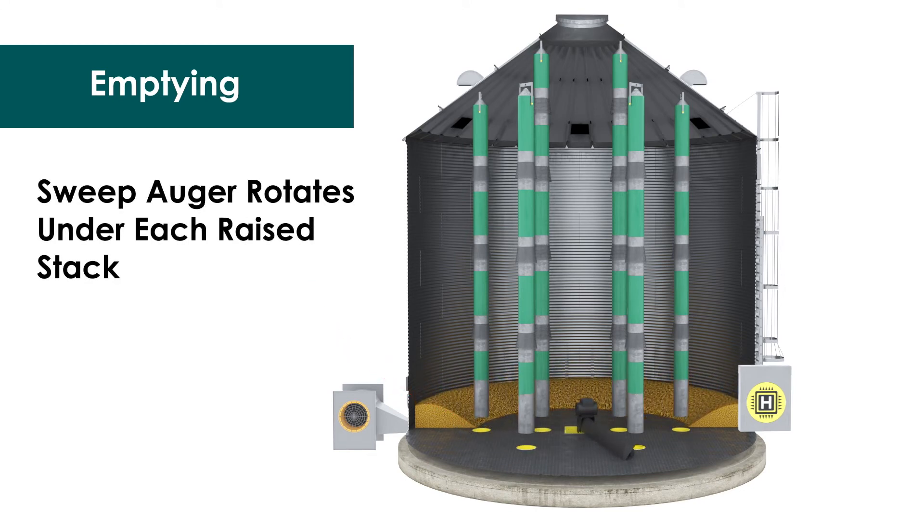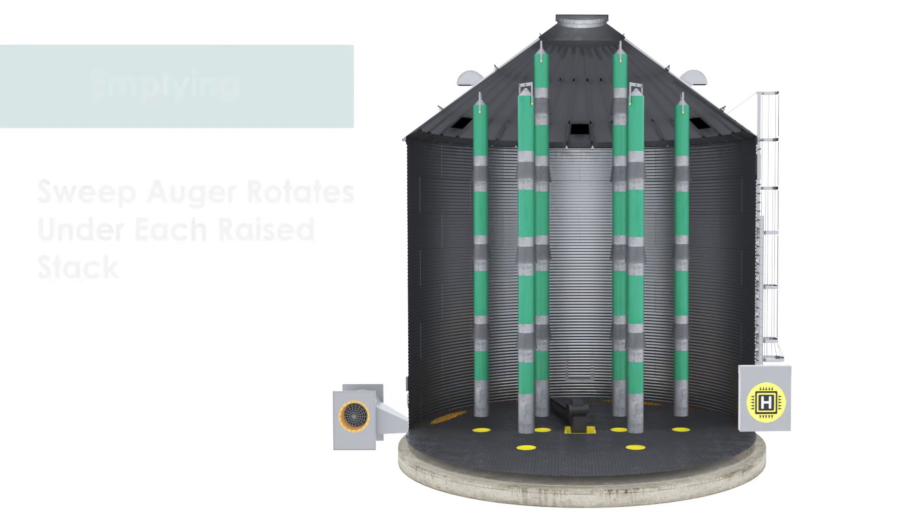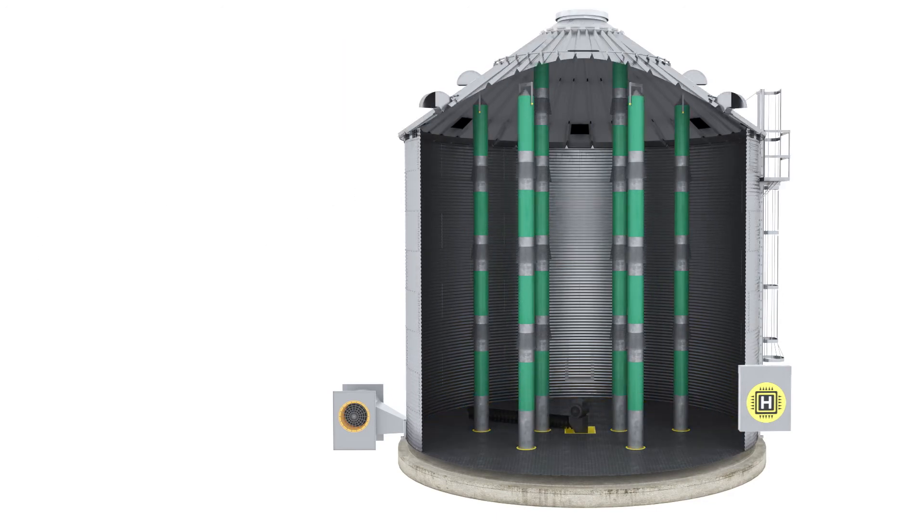And that's not all — it gives you time back. Because DryStack is so efficient, you can better manage the harvest window, avoiding long weather delays that put product and field maintenance schedules at risk.